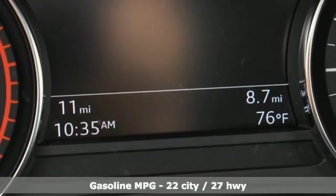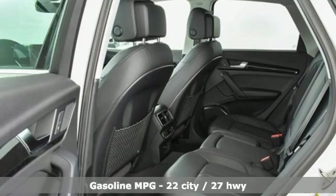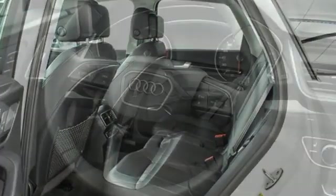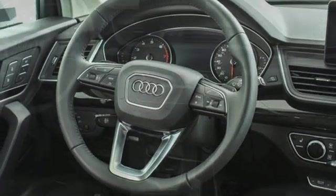It boasts an impressive list of features like these: intercooled turbo inline four-cylinder engine, gas-pressurized shocks, streaming audio, doors and push-button start proximity key, front heated leather bucket seats.